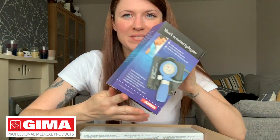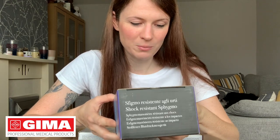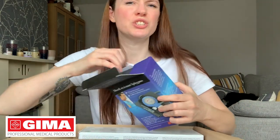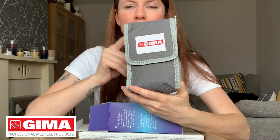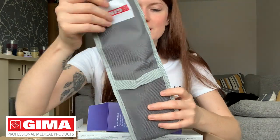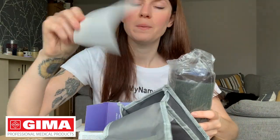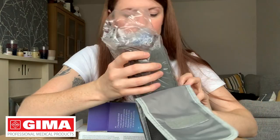You guys are going to love this because I know a lot of you are after this — your very own manual blood pressure machine. I know a lot of people message me about this. It's yours if you win this giveaway. Let's see what's in the box. Again, it's got its own little bag, courtesy of Gimmer. You've got your instructions inside, just in case, and then you've got your blood pressure cuff and your pump.